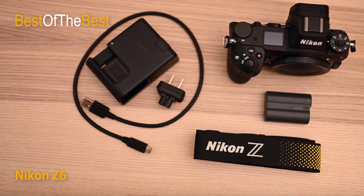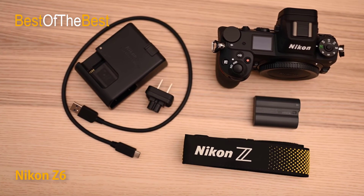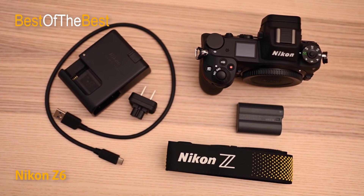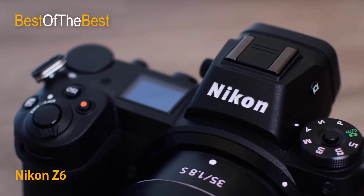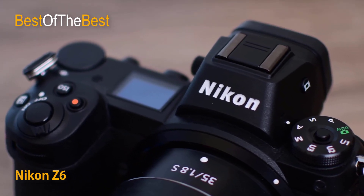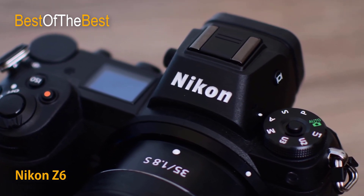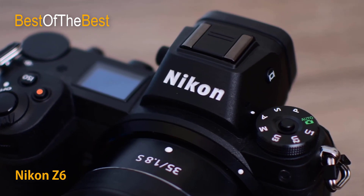The Z6's 24.5MP image sensor, along with the Z-mount's light-gathering potential and flawless EXPEED 6 noise reduction, frees you to capture beautiful photos and videos at extremely high ISO settings — up to ISO 51200, expandable to ISO 204800.